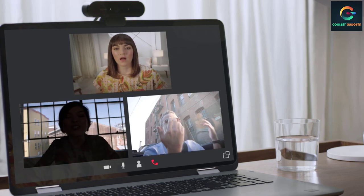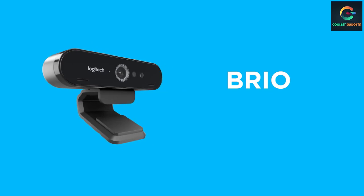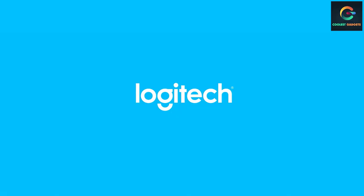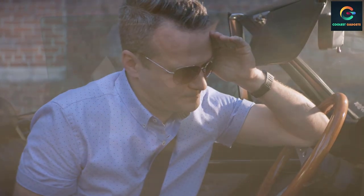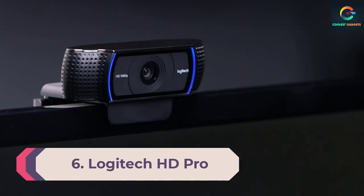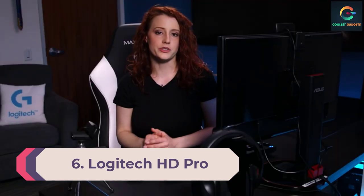Ultra 4K HD renders video in outstanding resolution, color, and detail. RightLight 3 and High Dynamic Range HDR technologies auto-adjust to help you look your best in any lighting environment, from low light to direct sunlight.